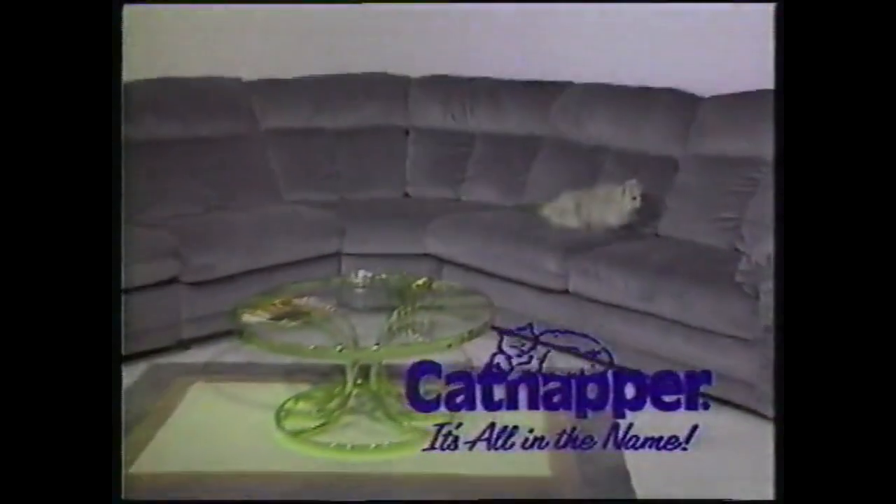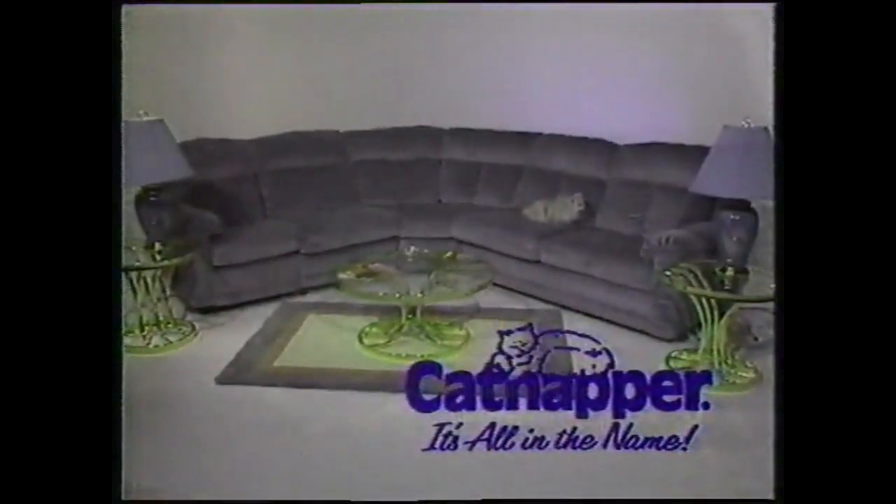When it comes to comfort, cats are experts, and this expert prefers Catnapper. Look at the hidden secrets in this Catnapper sectional of beautiful, long-lasting velvets of Herculon.